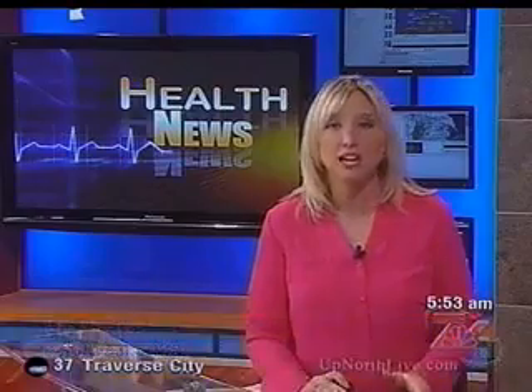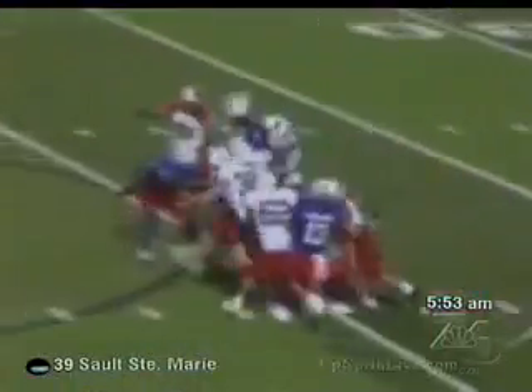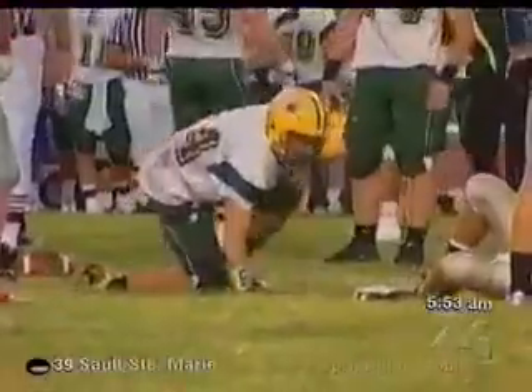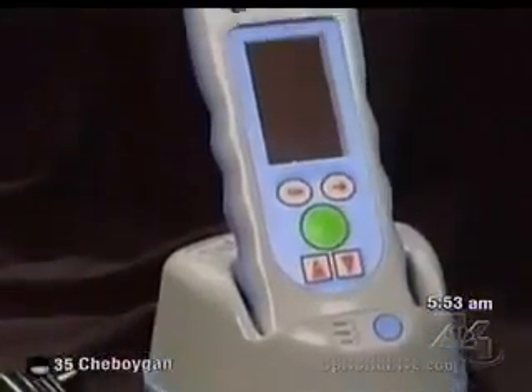In health news: when paramedics are called to help someone who suffered a blow to the head, they must sometimes make educated guesses as to how severely the brain has been injured. But now a handheld device is revolutionizing the way some paramedics assess traumatic injuries. Erica Edwards reports: after a blow to the head, how badly is the brain damaged? It can be a life or death question. Now a new tool is helping emergency personnel find the answer.